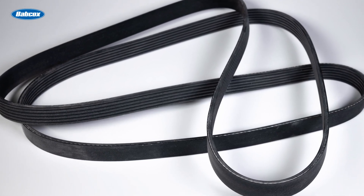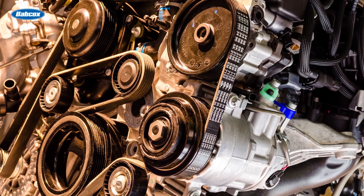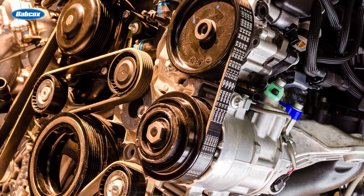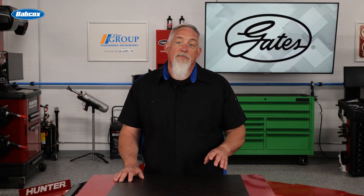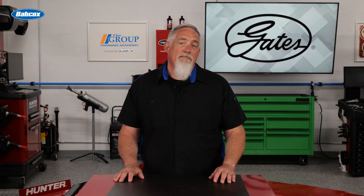Belt inspection is often as simple as looking carefully. If you see a lot of movement or flutter in the belt as the engine is running, the tensioner may be failing. If it's weak or sticking, it should be replaced. It could also be that the original belt had been replaced previously with one that isn't quite the correct length for the application.